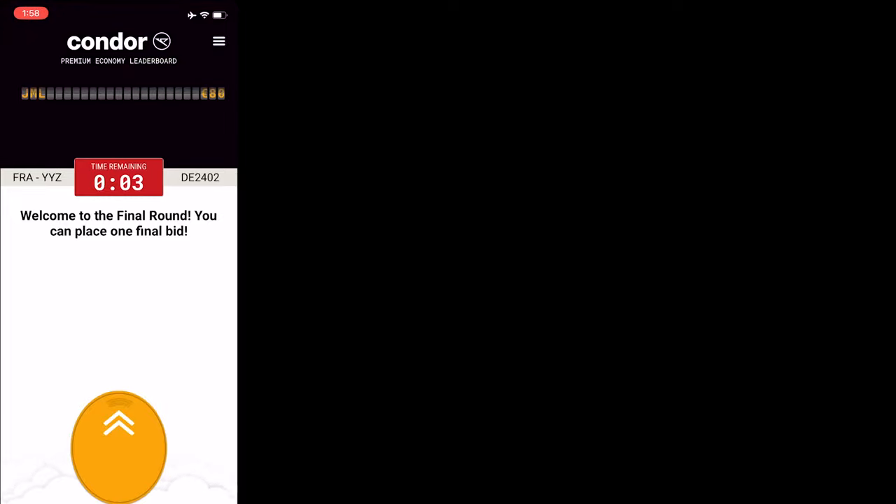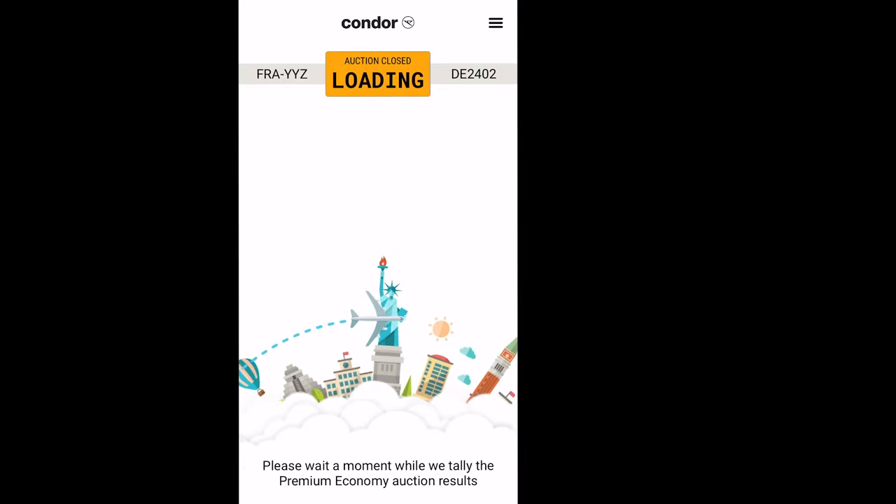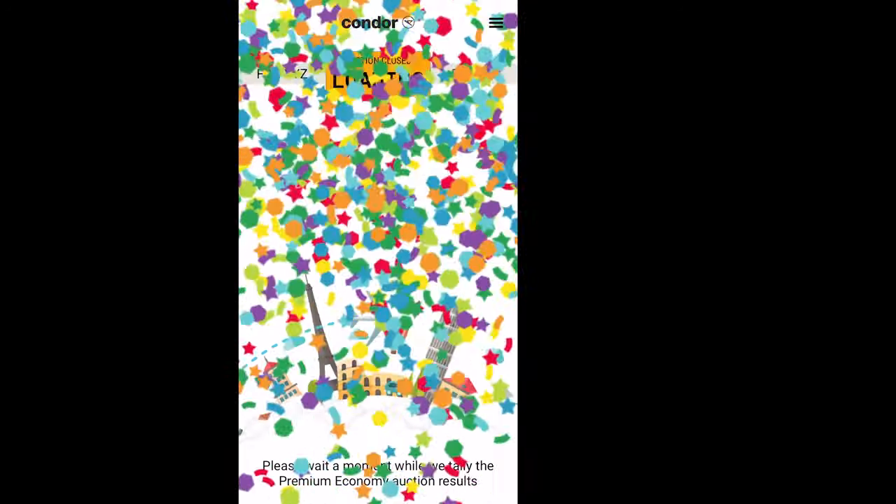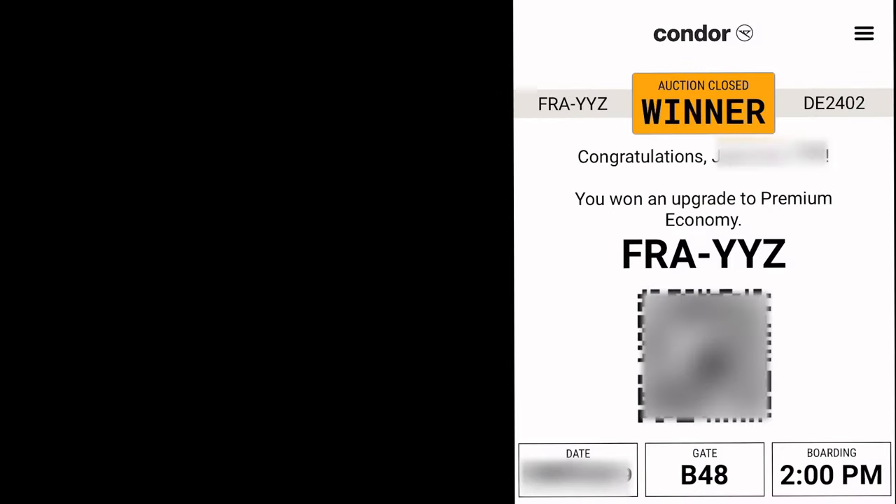Let's fly from Frankfurt to Toronto with an 80 euro upgrade to premium economy, which converts to around 120 Canadian dollars. The flight was around eight and a half hours. I was flying with Condor and they used an app called Seat Boost.